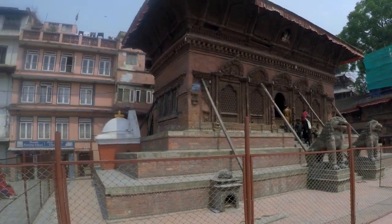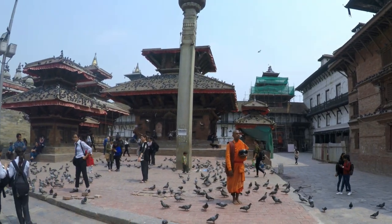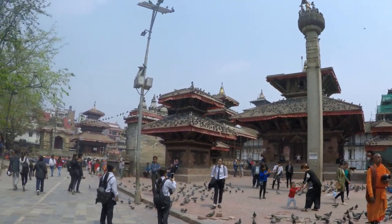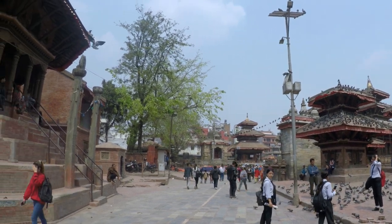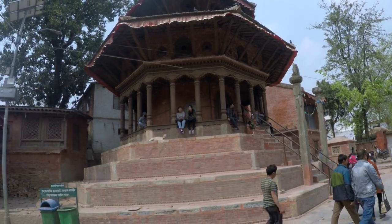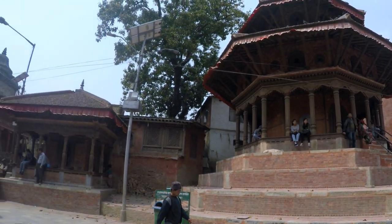Kathmandu Durbar Square, also known as Basantapur Durbar Square, was built between the 12th and 18th centuries as a former royal palace complex. Due to frequent earthquakes, it has lost many of its temples and palaces. Durbar Square literally means 'place of palaces,' and next to it is the most happening marketplace.